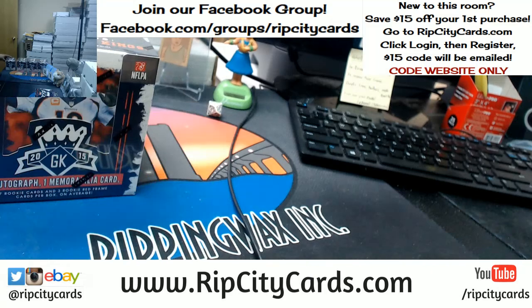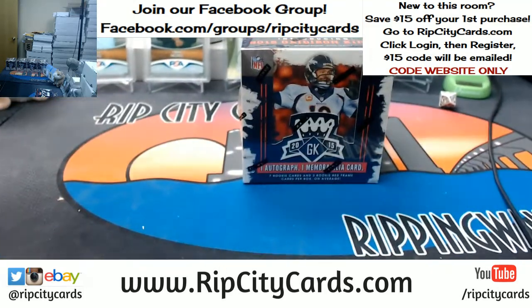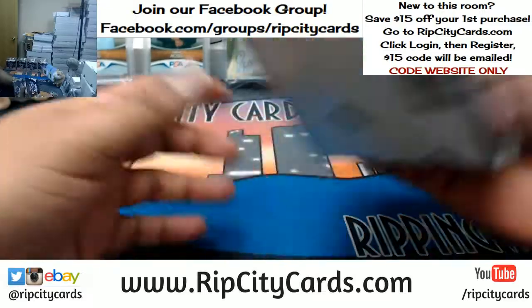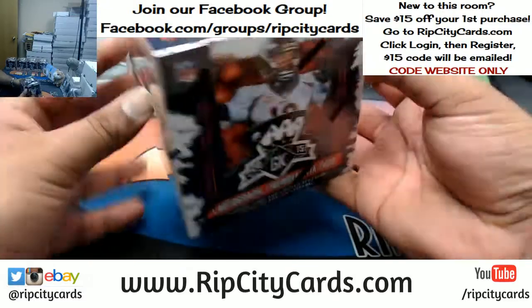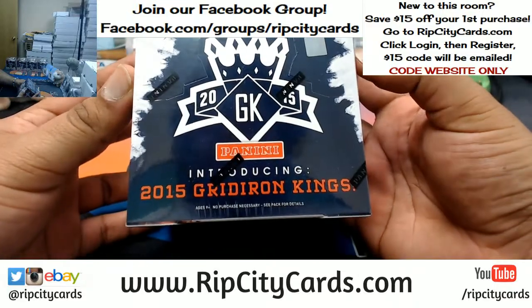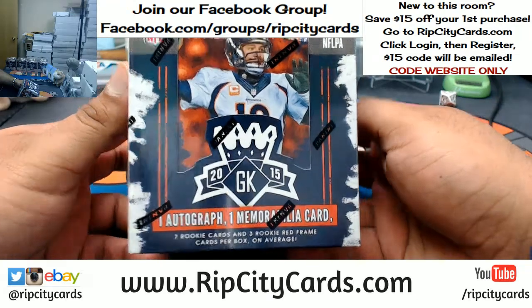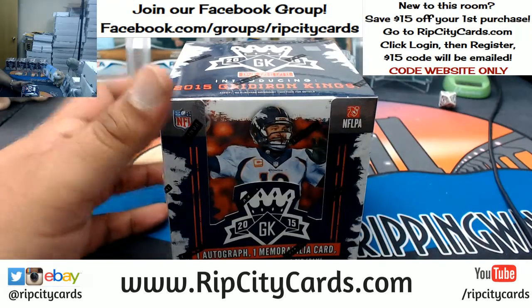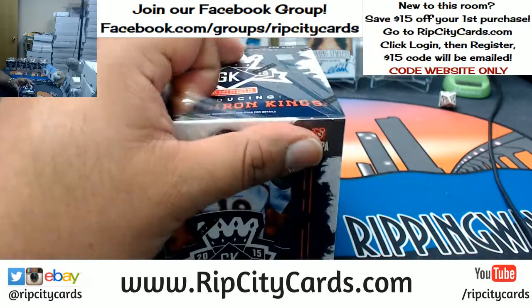So I can tell you right now, I have never ripped open this product. This is gonna be my first time seeing this stuff. What do we have? 8 cards per pack, 12 packs per box, 1 auto, 1 relic per box. 10 packs on average — those are the key words in that.